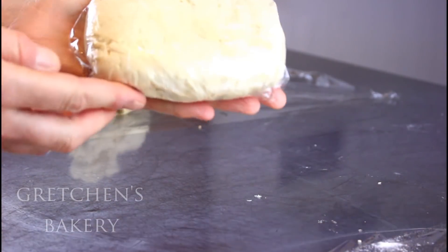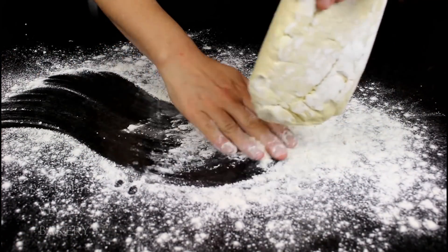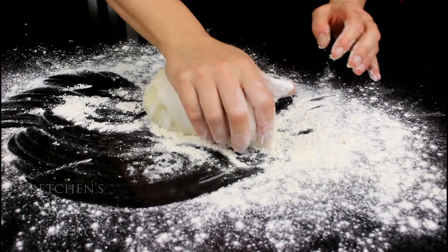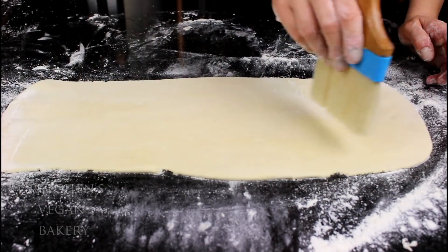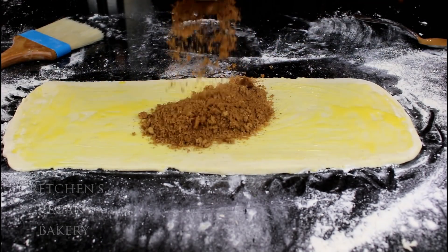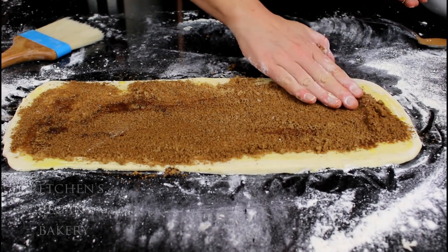Once the dough has chilled, work with just one piece at a time — it's a little bit easier to handle that way. Re-roll it with some flour to a pliable consistency, then roll it out to a rectangle about 18 inches by 6 inches. Then brush it with melted vegan butter, just like you would when making cinnamon buns.